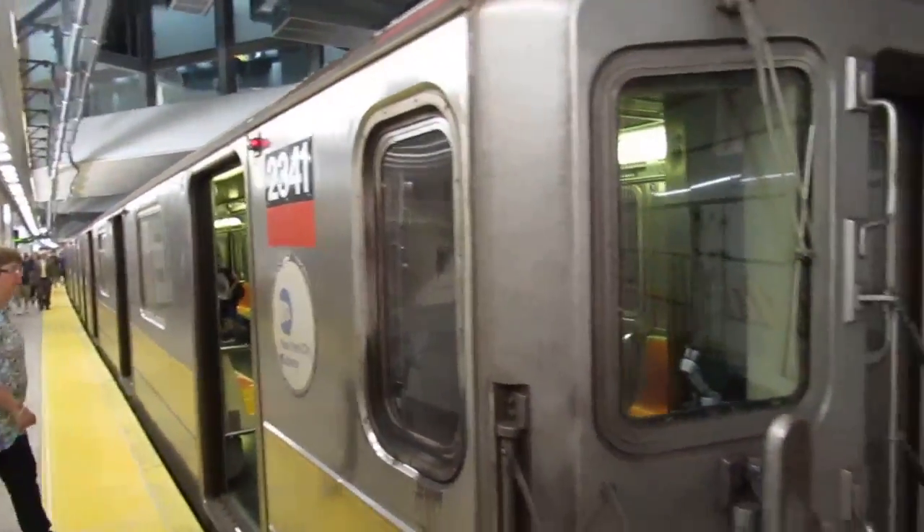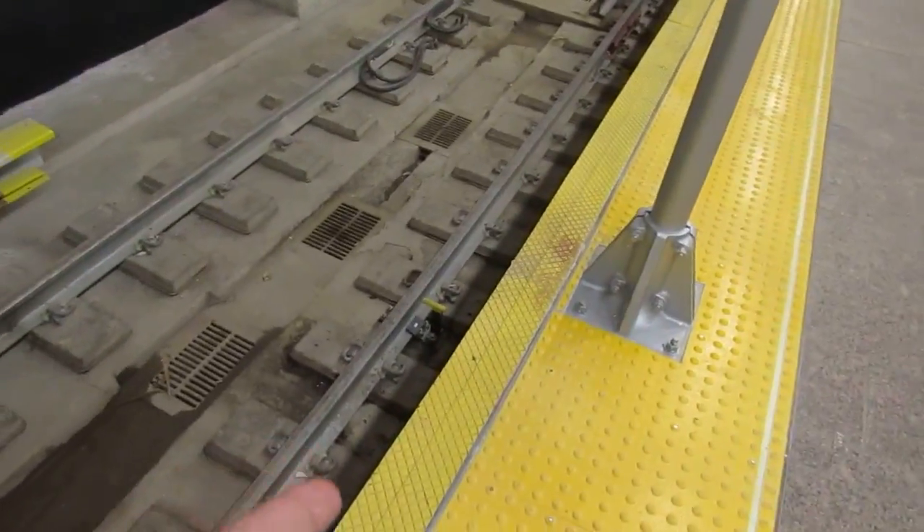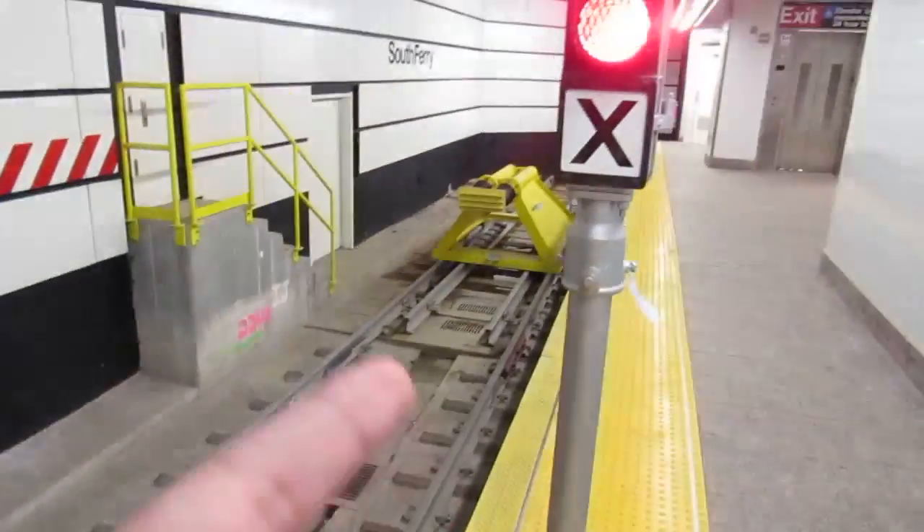So, 2341 reporting. Like I said, this signal right here at the tail track — the train goes past that and the bumper will stop it.